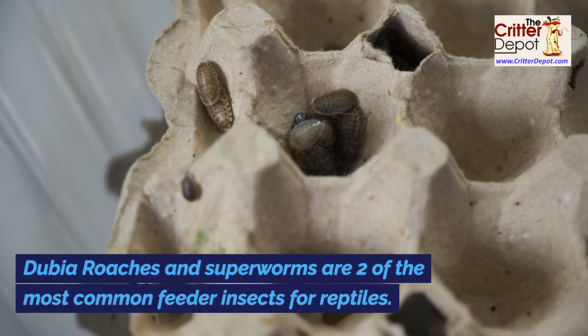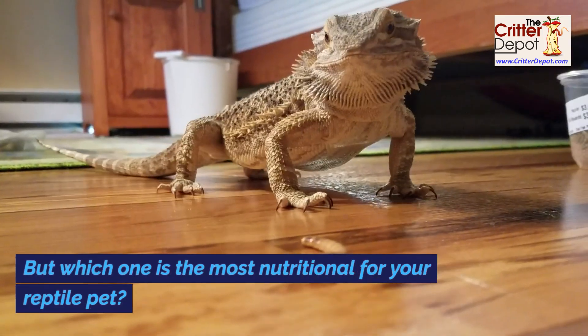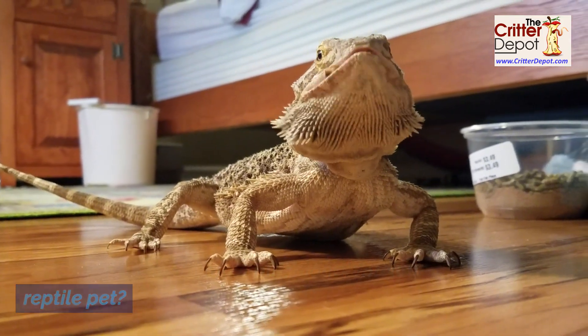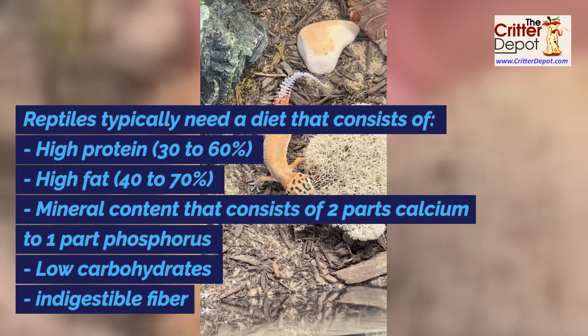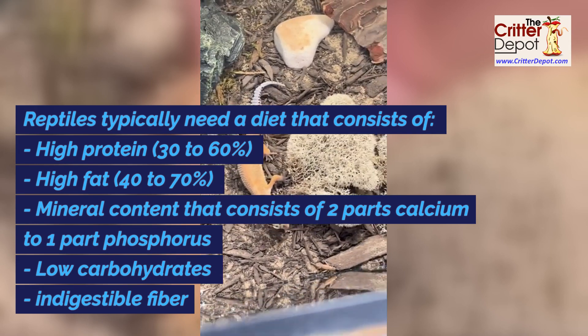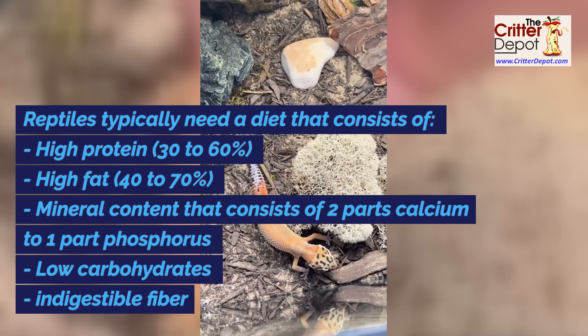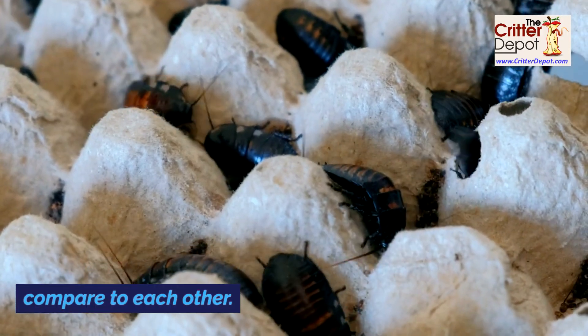Dubia roaches and superworms are two of the most common feeder insects for reptiles. But which one is the most nutritional for your reptile pet? Reptiles typically need a diet that consists of high protein — 30 to 60 percent — high fat — 40 to 70 percent — and key mineral content. Let's see how superworms and dubia roaches compare to each other.